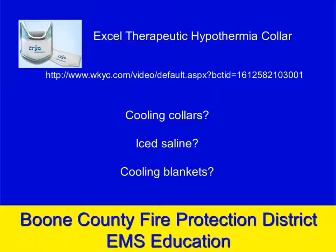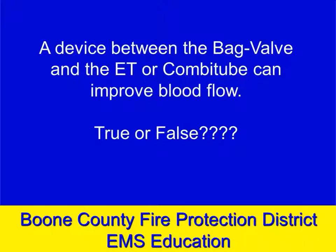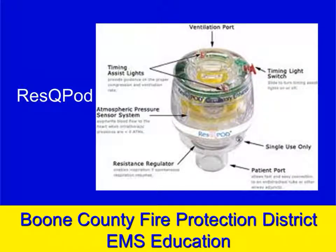At a couple hundred dollars with removable cold packs, it's fairly practical for field use. A lot of our focus during cardiac arrest is on improving blood flow. So how could a device placed between the bag-valve and the ET tube — or between the bag-valve and the combi tube — on the ventilation side, possibly improve blood flow?